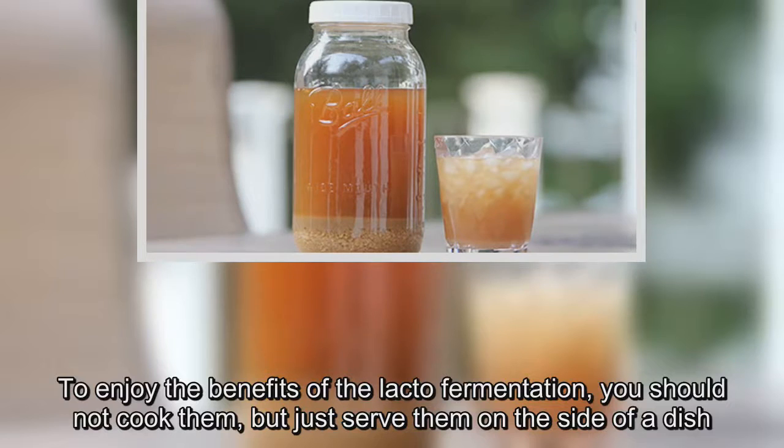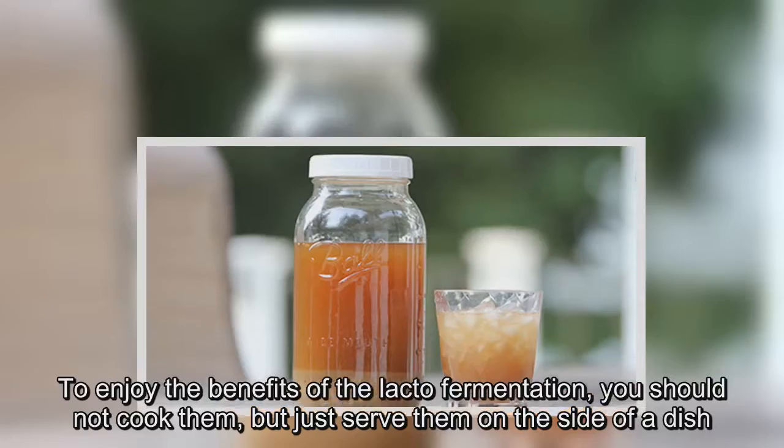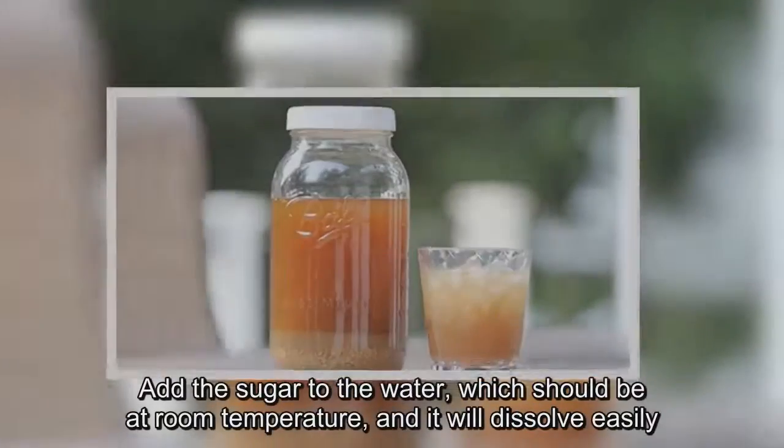While you should leave it to ferment at room temperature for two weeks. To enjoy the benefits of the lacto-fermentation, you should not cook them, but just serve them on the side of a dish.